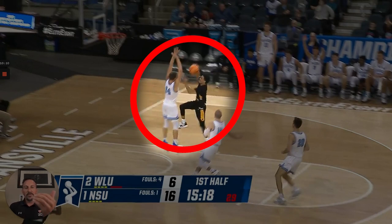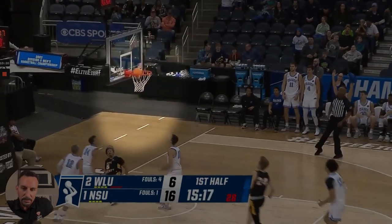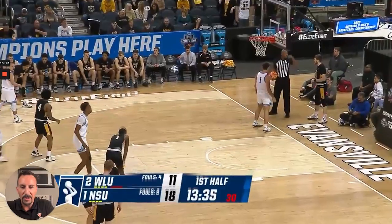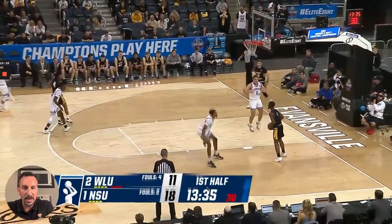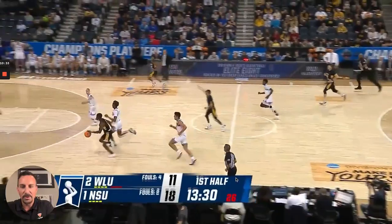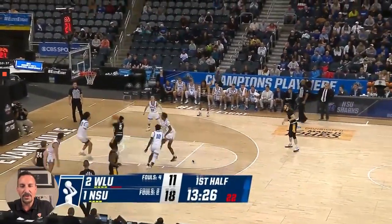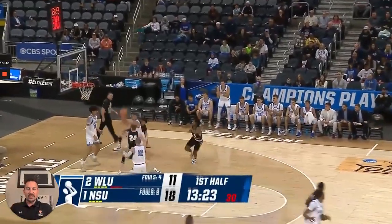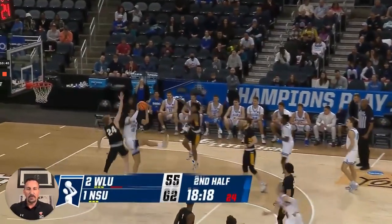Another thing to point out: good pressing teams don't want to foul a lot and stop the game — letting their opponent rest. Heck of a finish here by the West Liberty point guard. Again in the same national championship game, they're creating pressure, trapping, forcing speed dribbles, almost take a charge — good job avoiding it — and they force them into these tough shots.